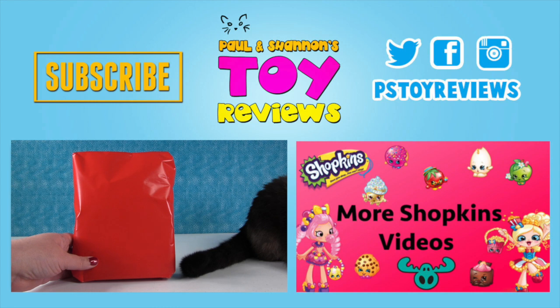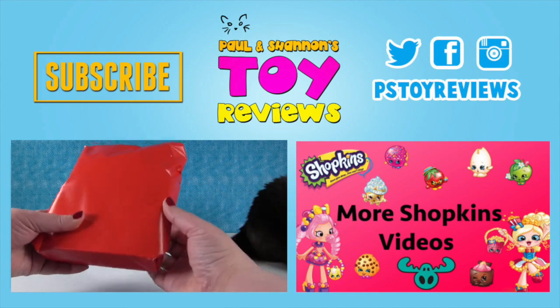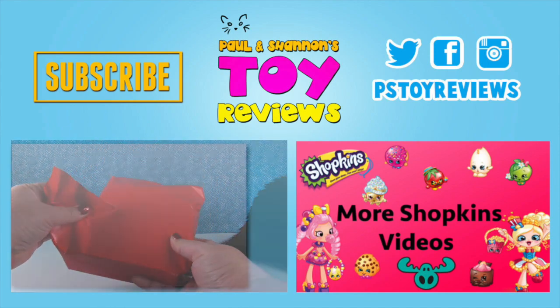Welcome to Day 18 of the Shopkins 25 Day Countdown to Christmas! On the 18th day of the 25 Days Countdown to Christmas, Paul and Shannon gave to you... this present. Let's see what it is. What do you think it's gonna be? I don't know!